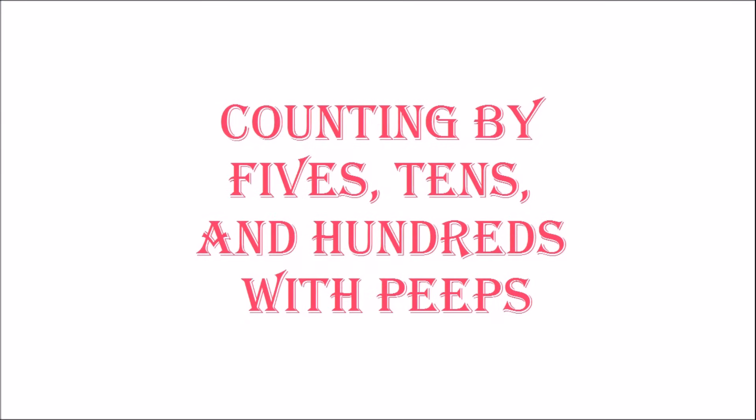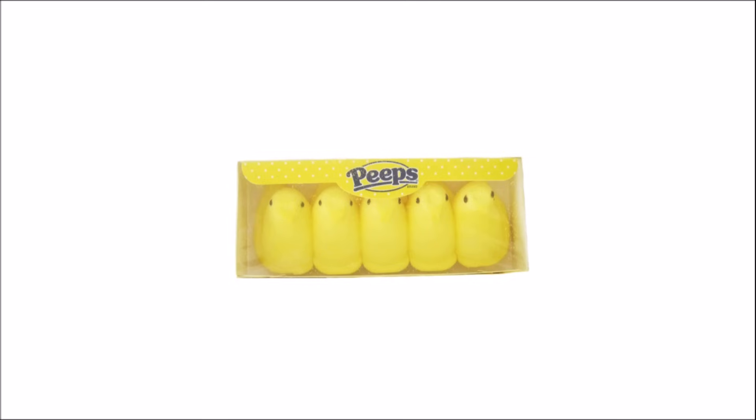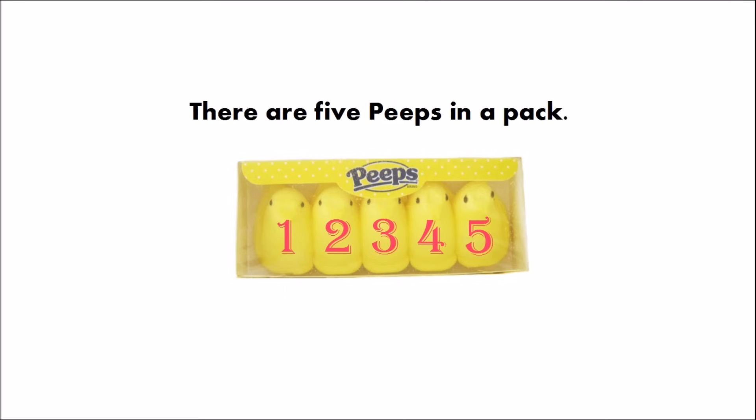Counting by fives, tens, and hundreds with peeps. One, two, three, four, five. There are five peeps in a pack. Let's count peeps by fives.